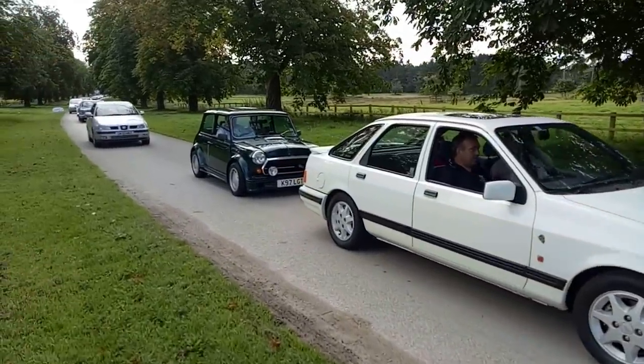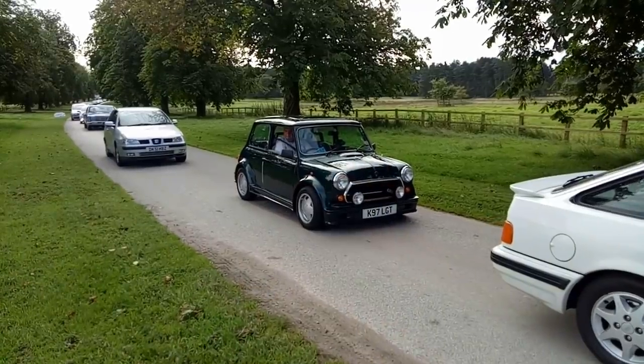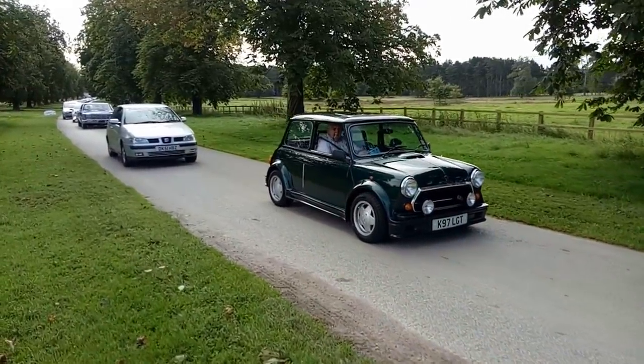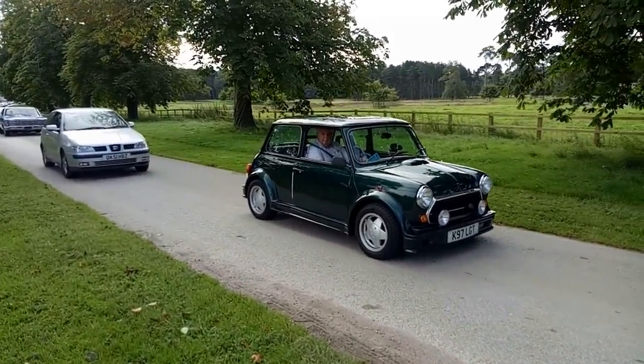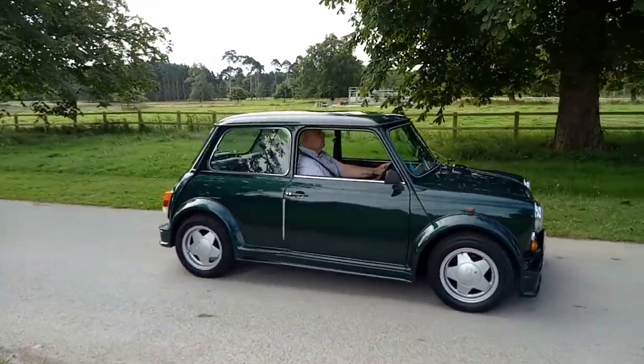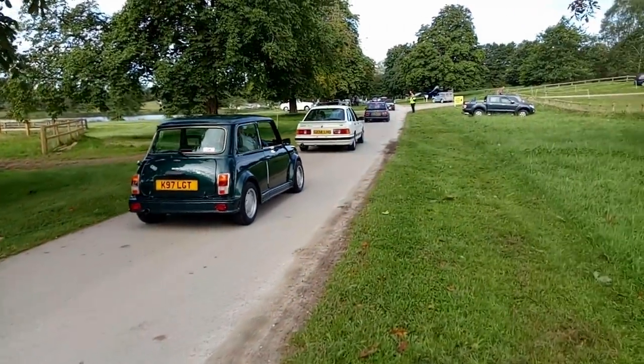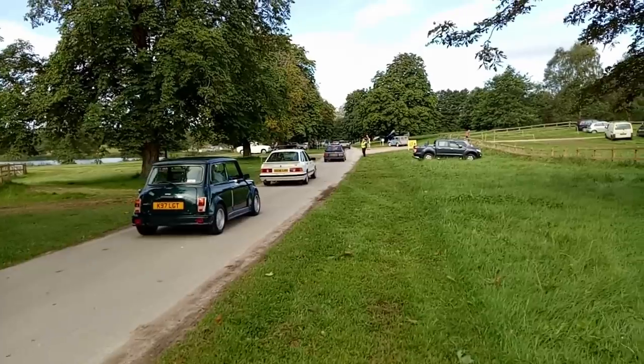Mini ERA Turbo — you can see the little bonnet bulge there. ERA built those, but managed to cram the MG Metro engine into them. Notable for being the only Mini that came with a rear wiper — possibly not the most interesting fact about the Mini.